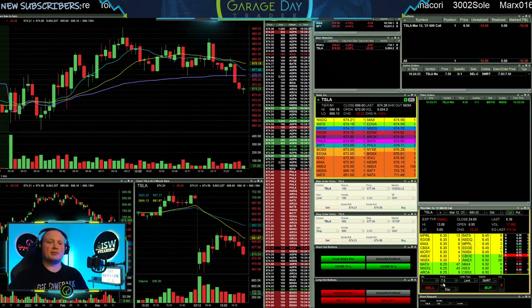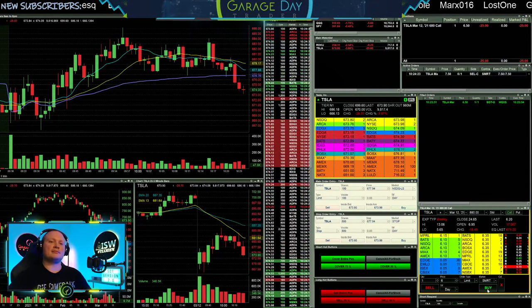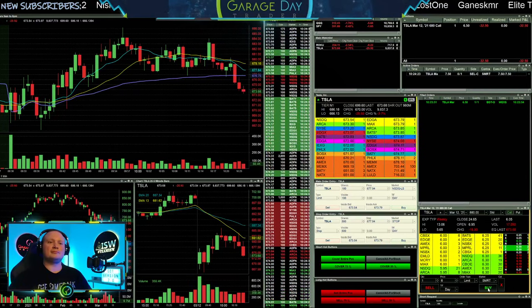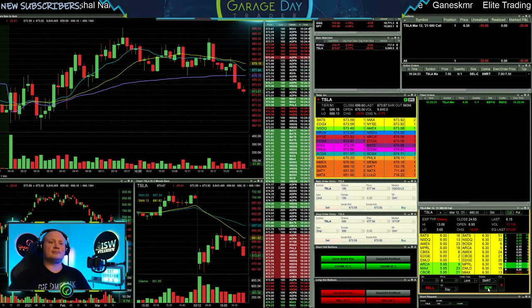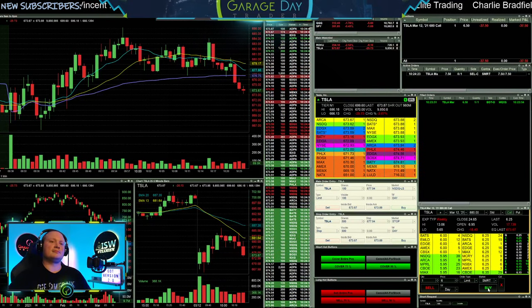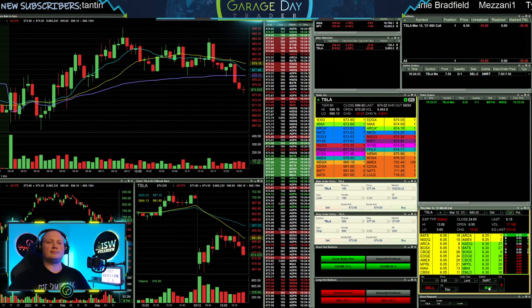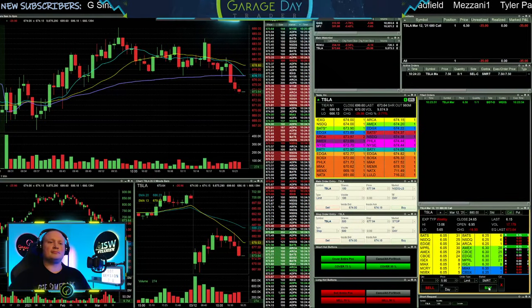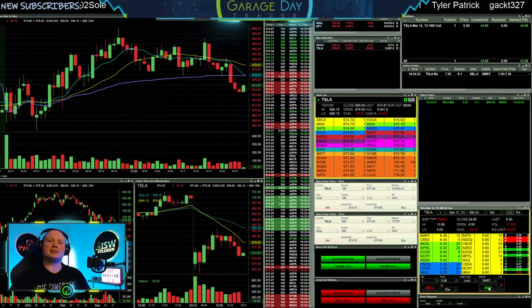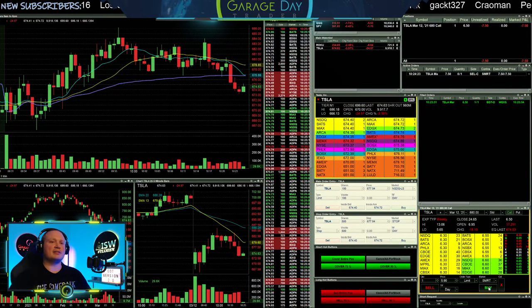Otherwise I'll be looking for a sell at $7.50 on that first contract. Let's see if it gets below $6.50 here. I did get below just for a second there, not quite where I wanted it. Let's see what it does here if it can pop back up to $7.50.